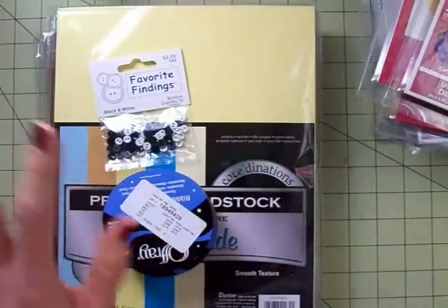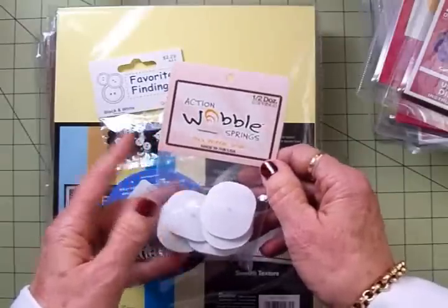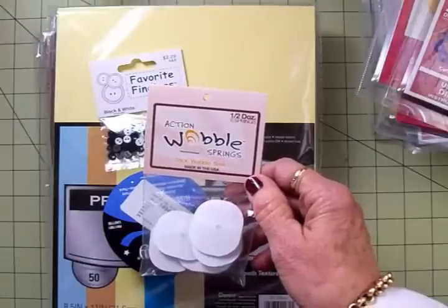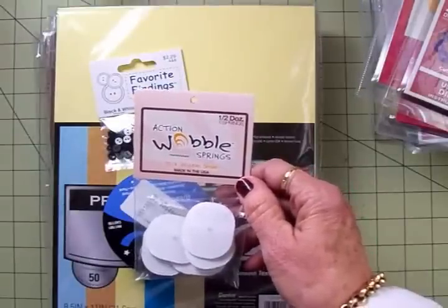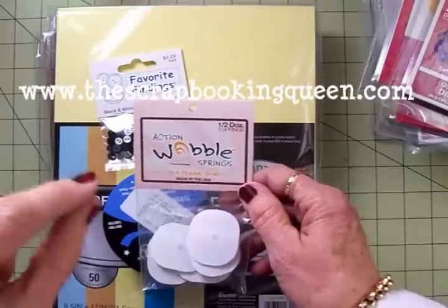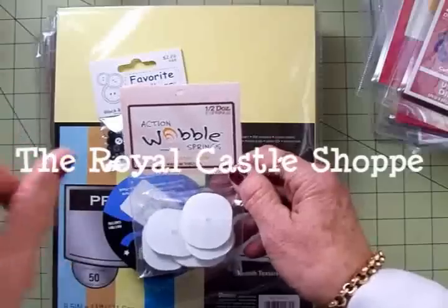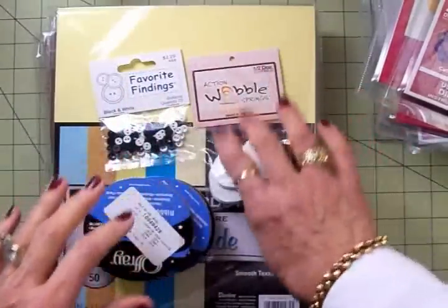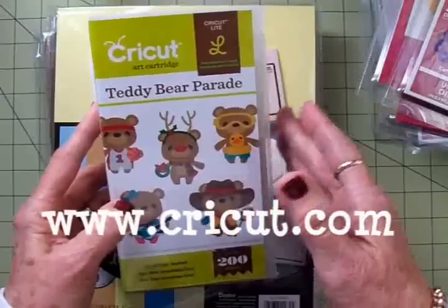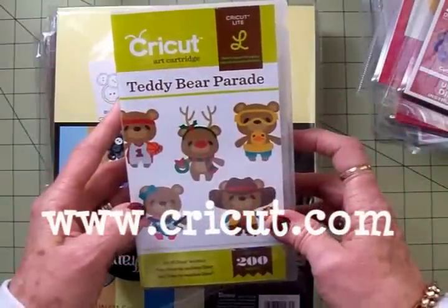That was my Joann's haul. I've been asked where to get Action Wobbles — you can get these over at my friend Teresa the Scrapbooking Queen. She has the Royal Castle Shop at her blog, www.thescrapbookingqueen.com. Just click on the Royal Castle Shop page, and I've got the link below the video and at the end as well. I've also been asked where I got Teddy Bear Parade — I got mine at Cricut.com. Some people found it at Walmart, but my Walmart doesn't carry Cricut supplies anymore.